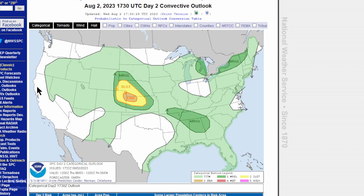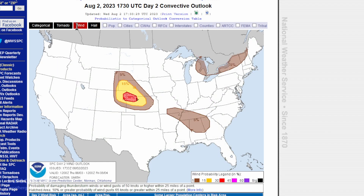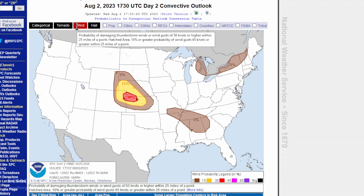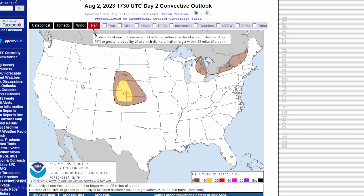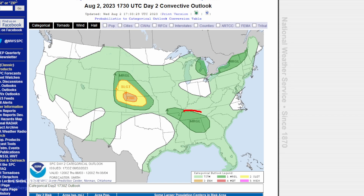Looking at the SPC Day 2 for tomorrow, there's an enhanced risk around the Goodland area up to Benkelman, back towards Russell and Colby, Kansas. Tornado risk is pretty much zero there, but there is a significant threat of wind damage and hail. The SPC is also focusing on a small area in northeastern Alabama — that's going to be a marginal risk region.